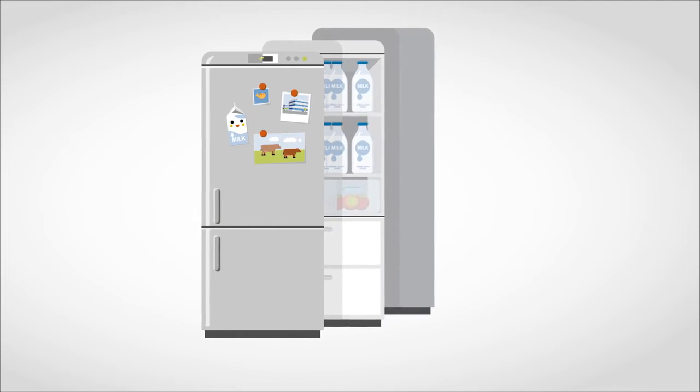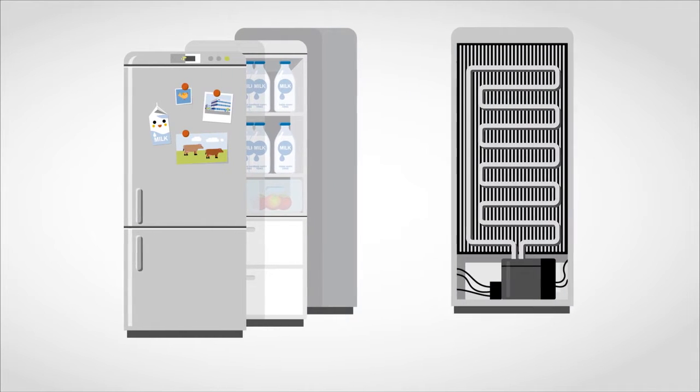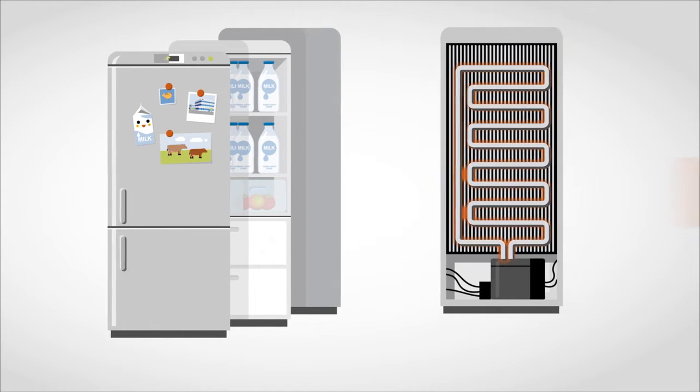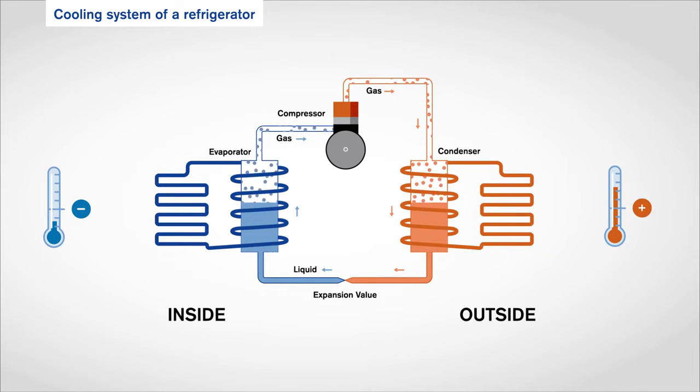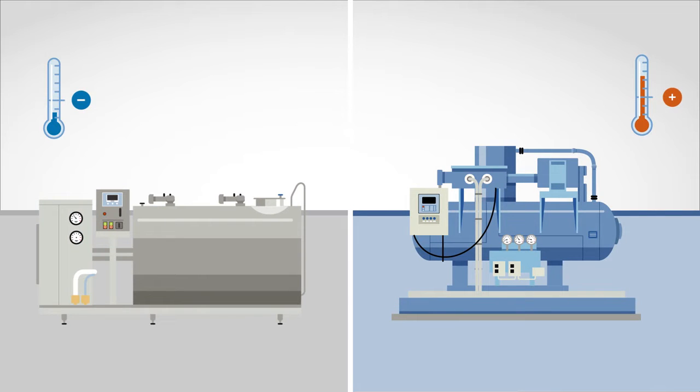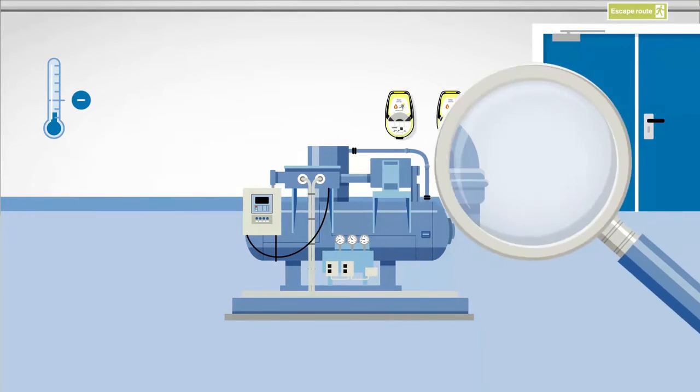The cold is not introduced into the fridge, but rather the heat is extracted from the stored goods and then directed outwards. This principle is also applied in industrial cooling systems. If you want to cool a room, the heat must first be removed from the space and then directed out of the area. Milk storage tanks in dairies, for example, are kept cold by a compressor. Heat is extracted from the cooling tanks and is then directed into the compressor room.